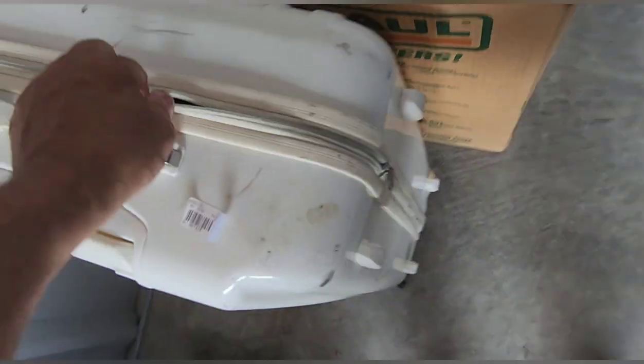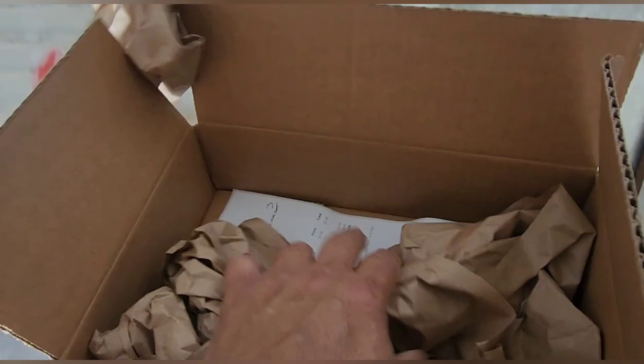There seems to be nothing in the suitcase — it is completely empty. Let's take a look anyway. They left us an empty suitcase. There's a box — nothing but paper. That's a big old nothing, nada.